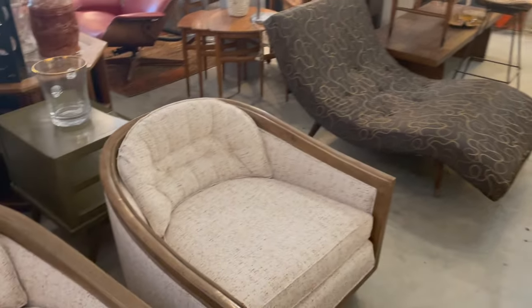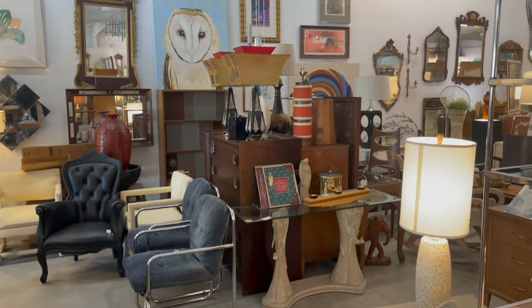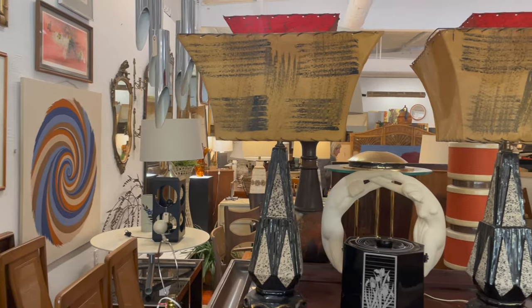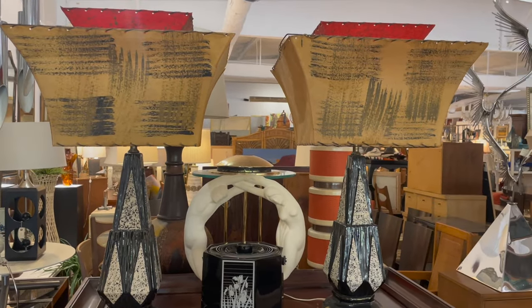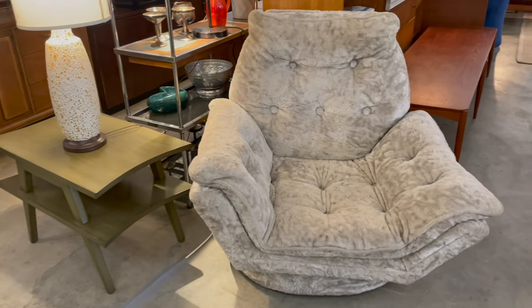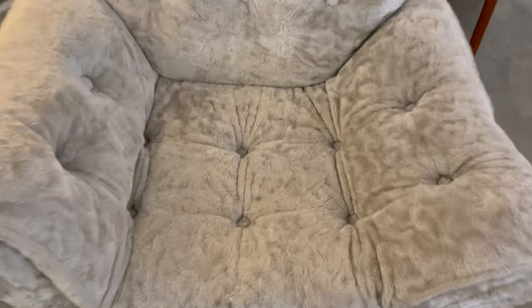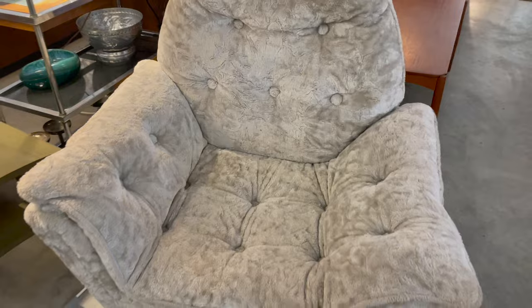I wanted to showcase these two chairs and that chaise lounge chair. I also want to bring your attention to these lamps — look at the shades, they're like a backwards original lampshade, amazing. And this chair is very, very cozy-looking. I just sat in it and kind of melted — it feels like a very plush pillow.